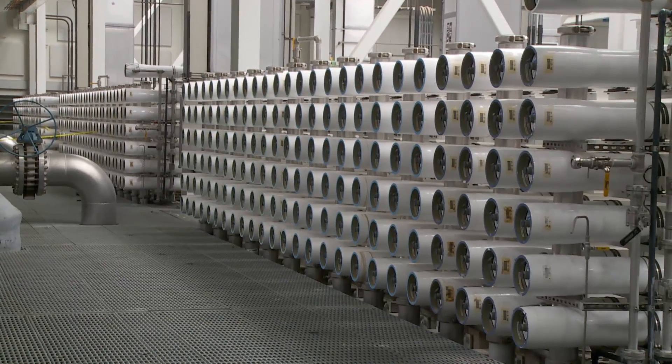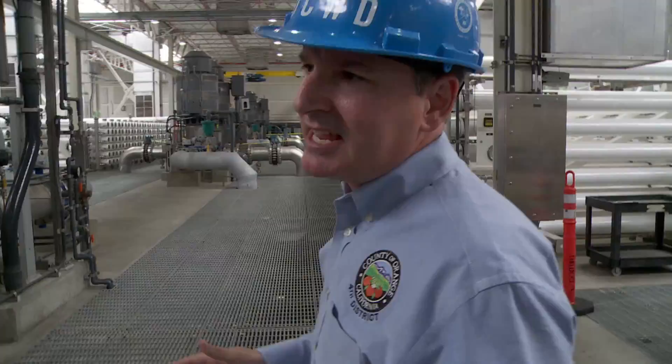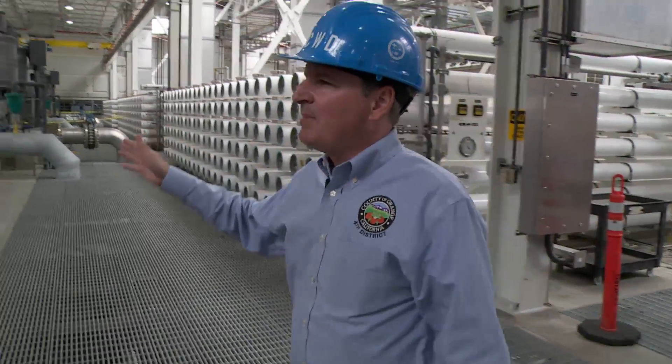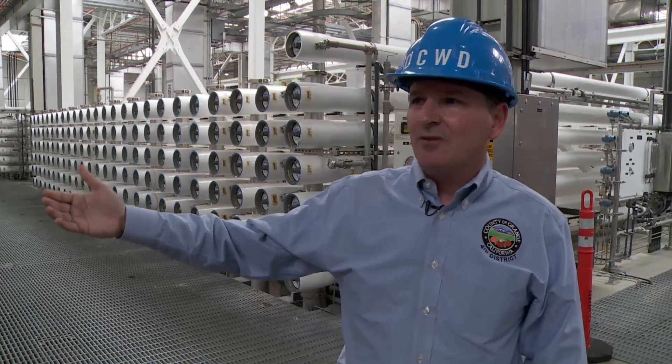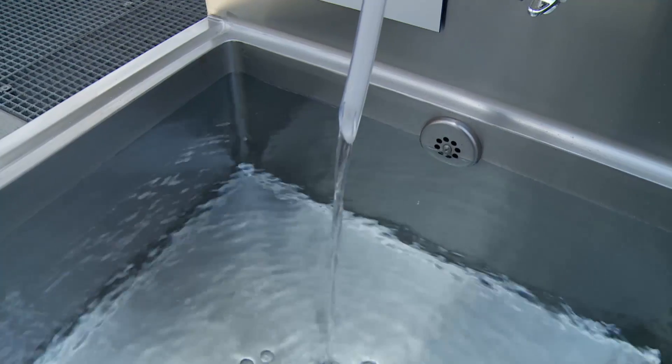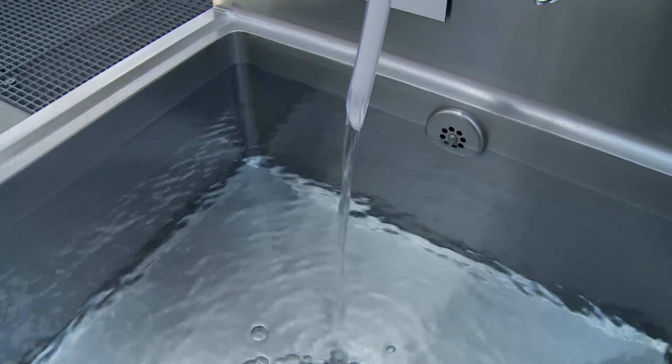This is the reverse osmosis portion of our treatment plant, which is the second part of our treatment process. We're running about 120 million gallons of what was sewage through here a day. The water is very, very clean when it comes out — all of the bacteria and viruses and particles have been removed. It's actually cleaned down to the atomic level where all we have left is the H2O molecules.